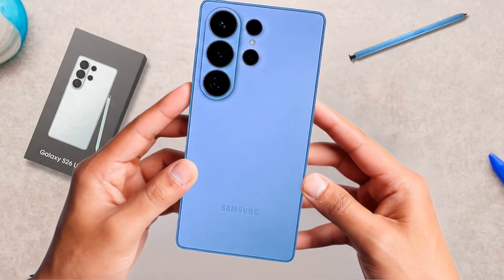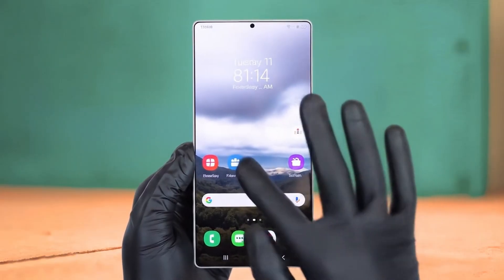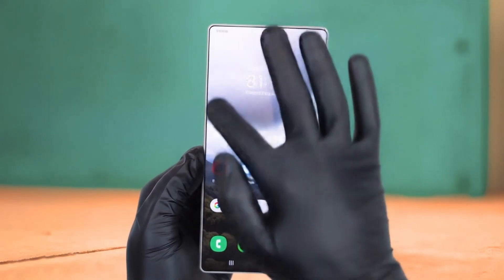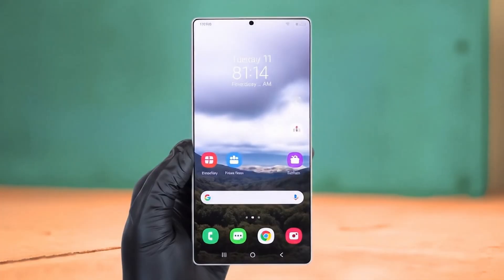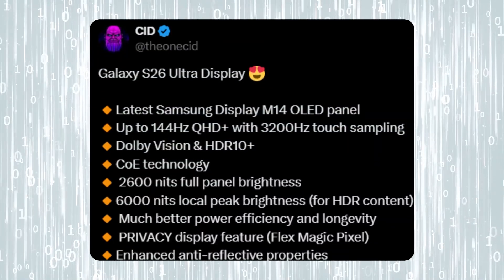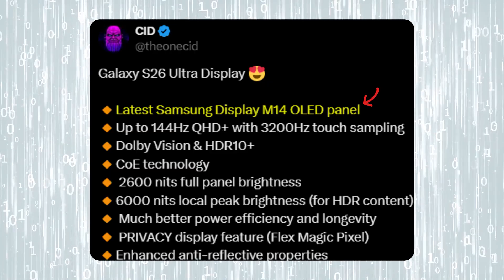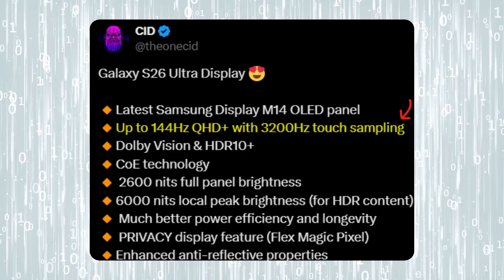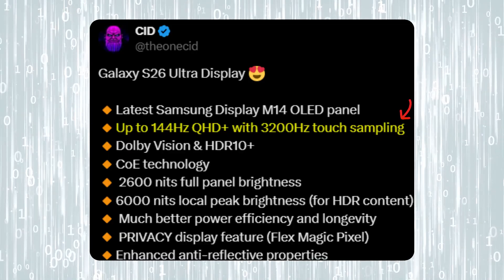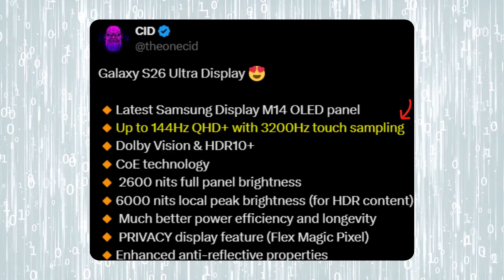The Samsung Galaxy S26 Ultra is once again making headlines, and this time it's all about the display. The Ultra models have always been the showcase for Samsung's most premium technology, but the S26 Ultra leaks have taken expectations to a whole new level. According to the latest reports, the Galaxy S26 Ultra will feature Samsung's brand new M14 OLED panel, supporting a blazing 144Hz refresh rate along with 3,200Hz touch sampling.